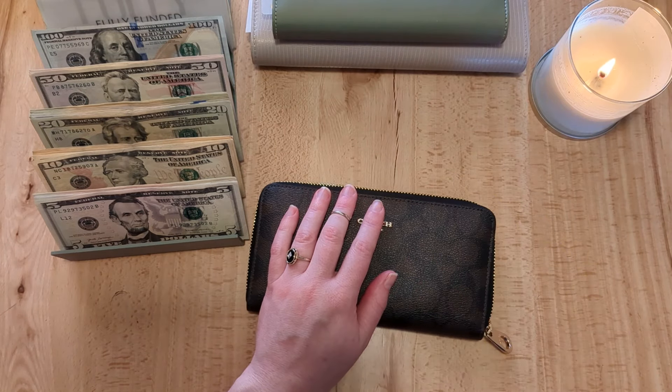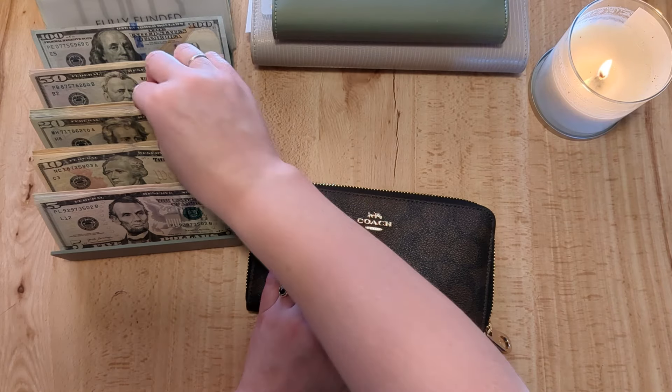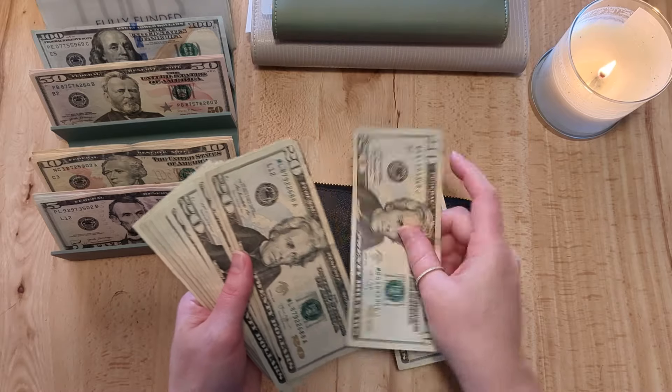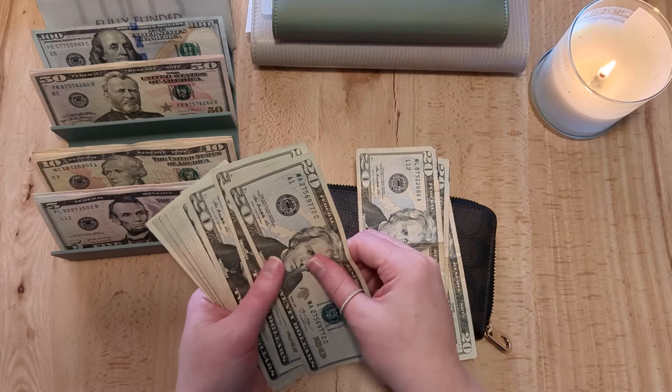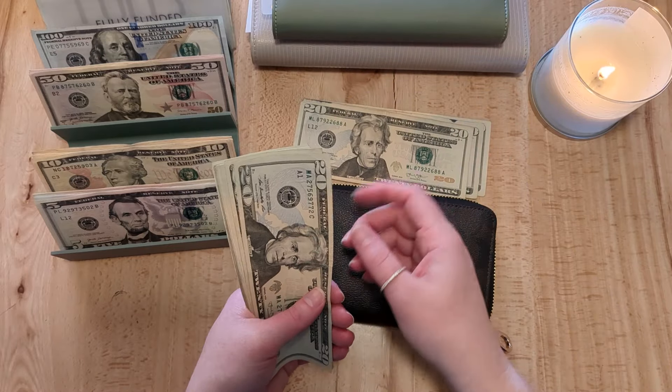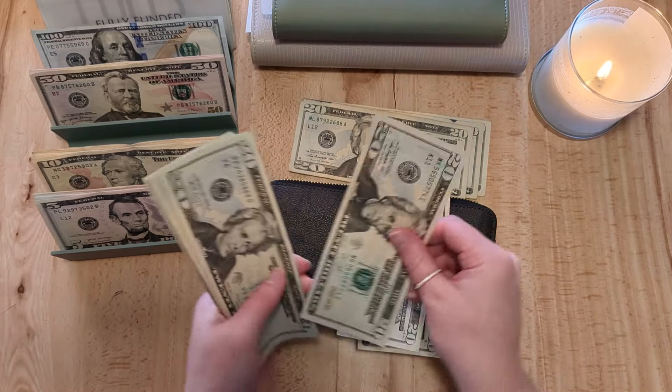I'm going to give myself $60 for spending money — $20, $40, $60. My husband also gets spending money. He gets $100 because I do mine weekly and he gets all of his at once — $20, $40, $60, $80, $100. That will go to him, and then my $60 will go into my wallet.